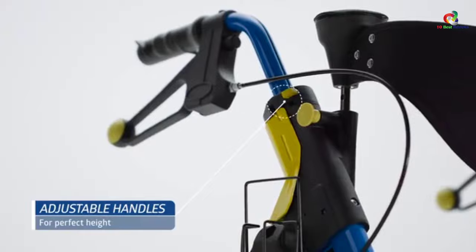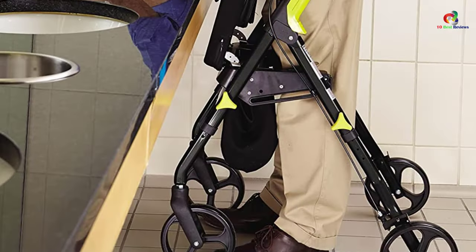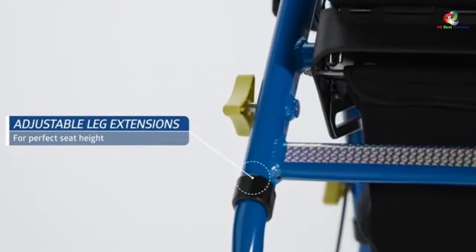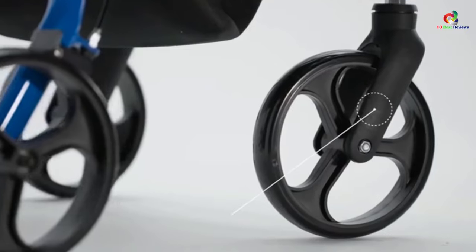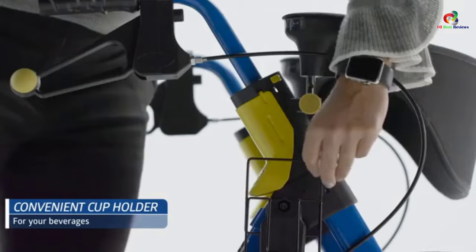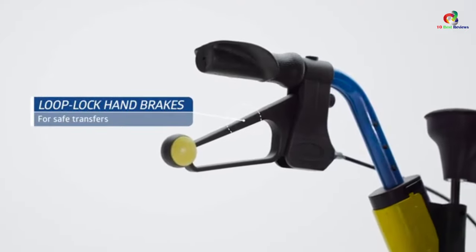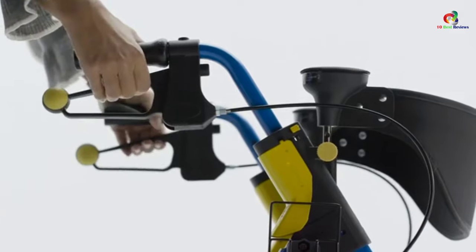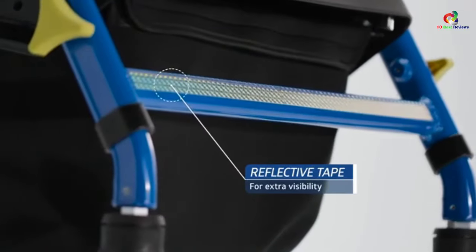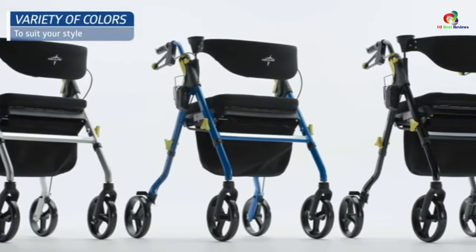A foam seat along with adjustable legs that can be changed according to height add comfort and convenience. The seat can also be flipped up to walk into the rollader for further support while walking. Loop brakes with 8-inch swivel wheels ensure protection with easy maneuverability. It also comes with a foldable cup holder, a removable storage tote under the seat, a tray organizer, and reflective tape for safety.